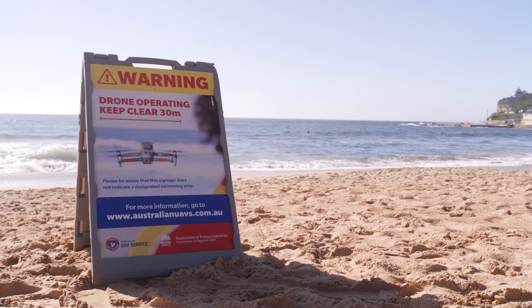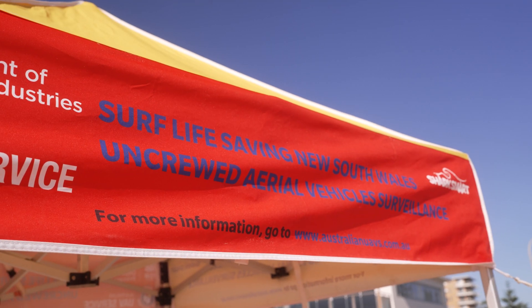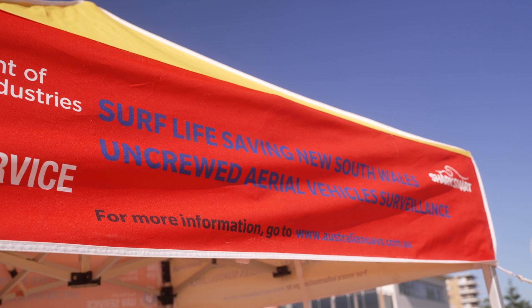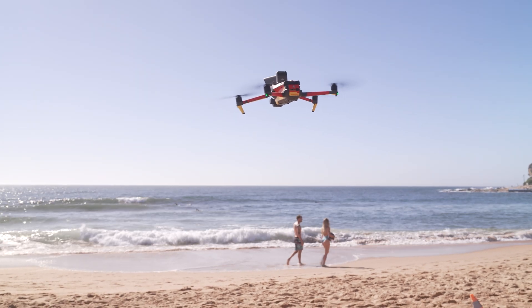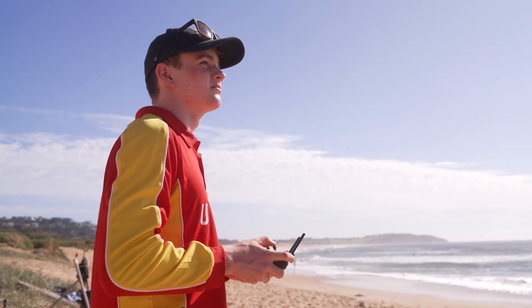We operate at 50 locations all along the New South Wales coastline to keep the public safe, running two flights every hour throughout every single day of the school holidays. We operate a range of different services using drones — whether it's shark identification on the beach, environmental monitoring, or emergency response.